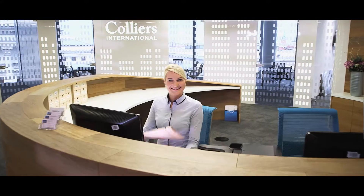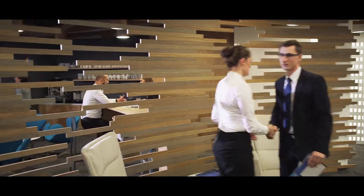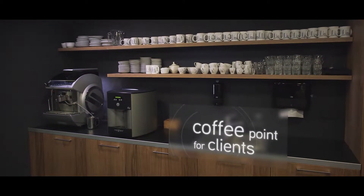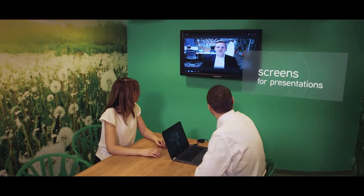Welcome to Colliers International. The way an office looks reflects a company's spirit, style and the way it works. We decided to combine nature, which is our inspiration, with technology and modernity.